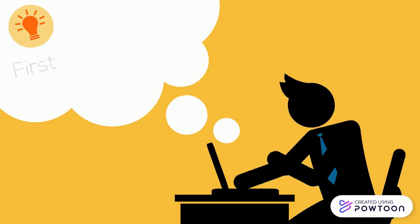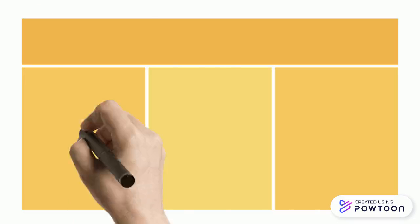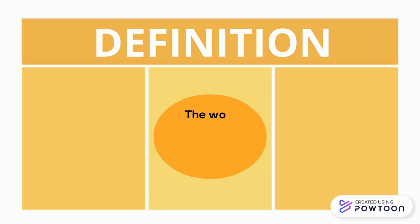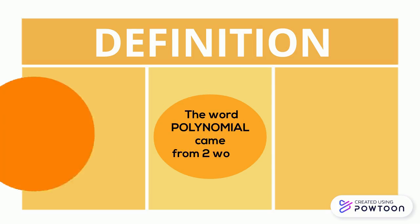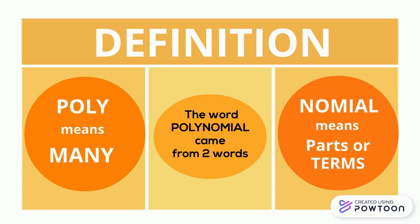First of all, what is polynomials? So the definition of the word polynomial came from two words. Poly means many and nominal means parts or terms.